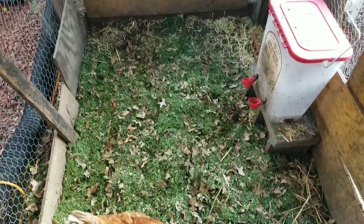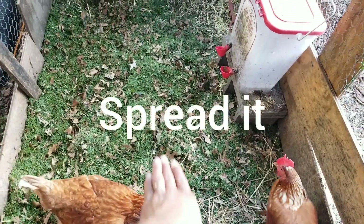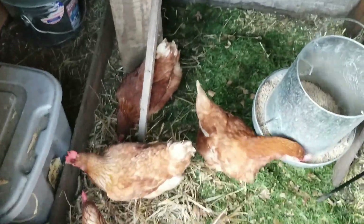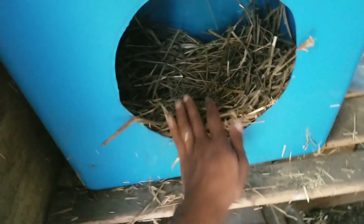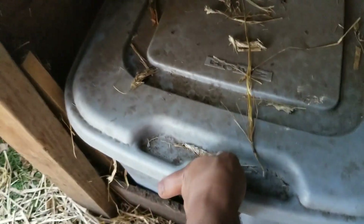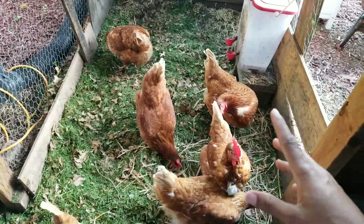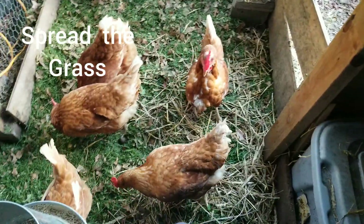This is how all the grass looks — there's obviously more over here in this area. I got some fresh straw for the nesting boxes over here. And what I'm going to do is throw some grain scratch, and they're going to scratch that all around.